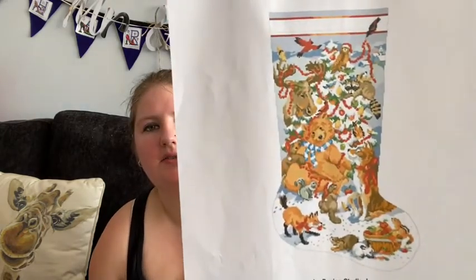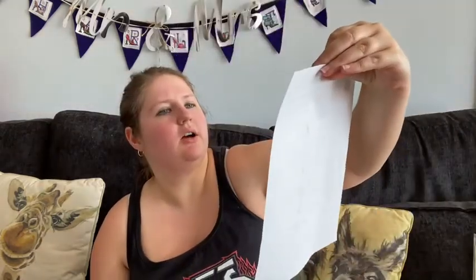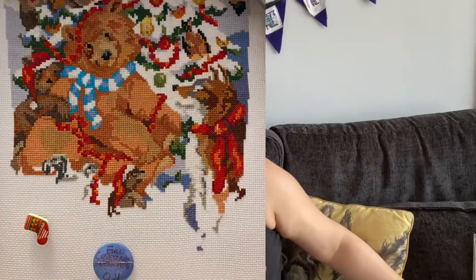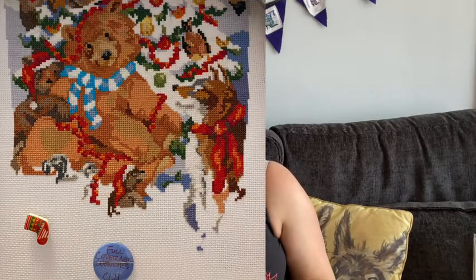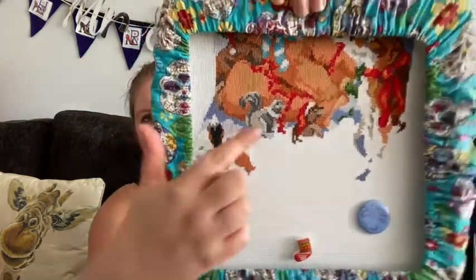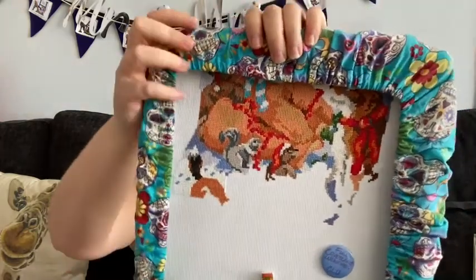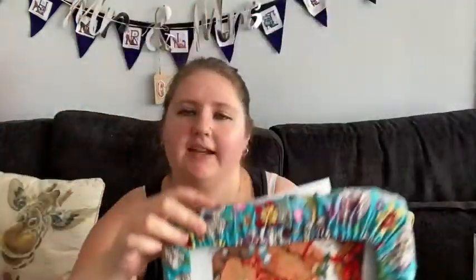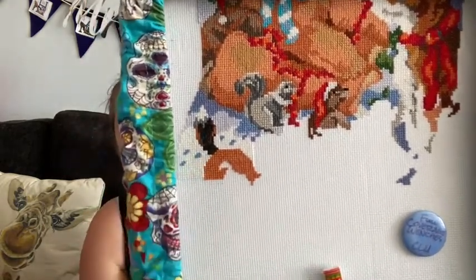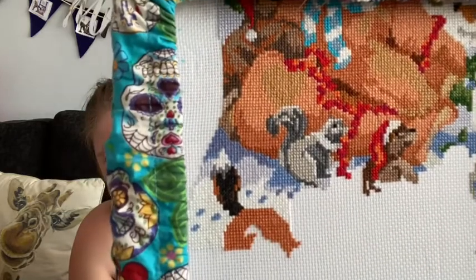Next we have the Wildlife Stocking by Cooler Design Studio, artwork by Linda Gillam. Still in the Q-snap. When you last saw it I had half of the squirrel done. I've now fully finished the squirrel. I think finally the bear has been done — I hadn't even finished the bear last time. It's a lot of bear. And I've now got a fox butt.